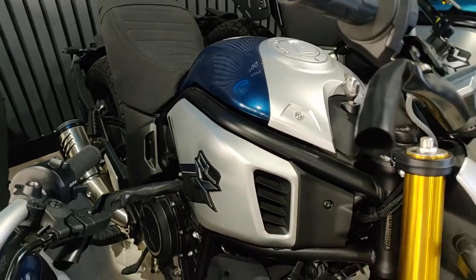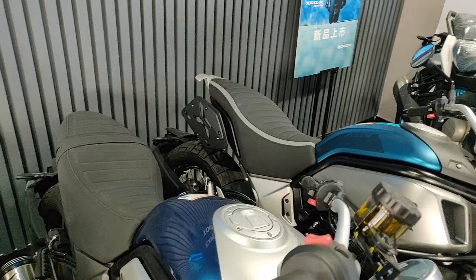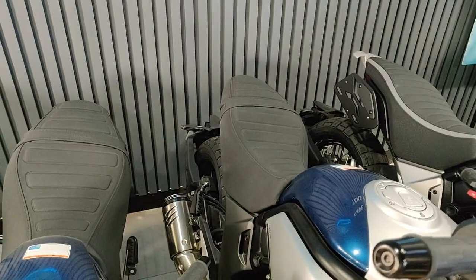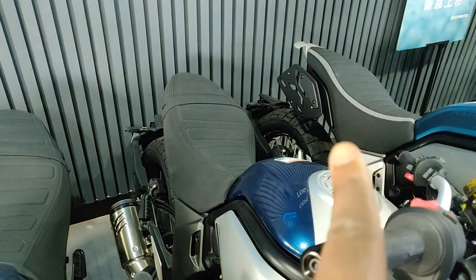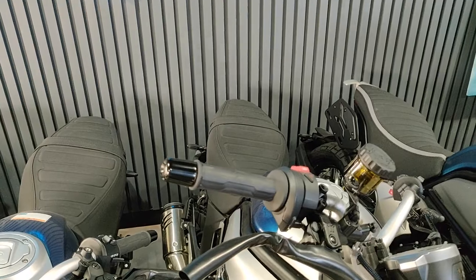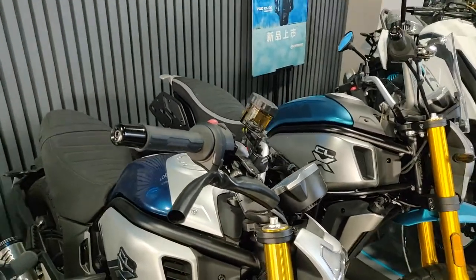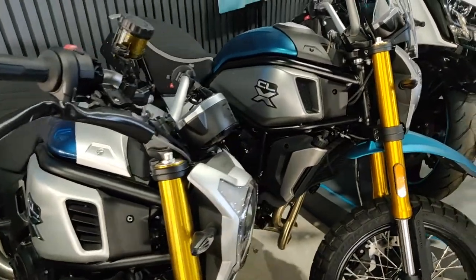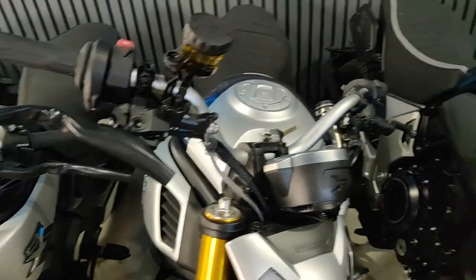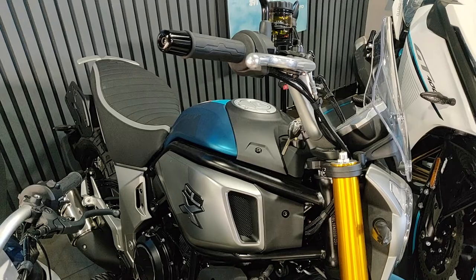To my eyes, the adventure sits a little bit higher. These two here are the regular versions, and the adventure is the one over there. The seat is a little bit higher, the whole bike is generally a little bit higher, and the handlebar on the adventure is also a bit more raised than the regular one.